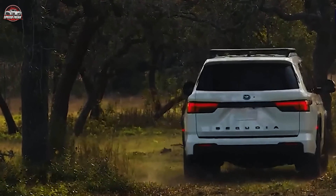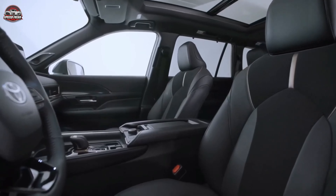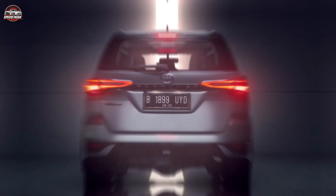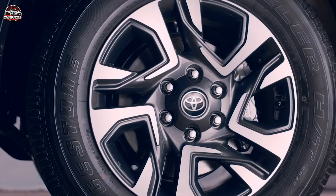Every inch of the 2024 Fortuner Hybrid has been meticulously crafted, blending sleek design with functionality. From its commanding presence on the road to its luxurious and technology-packed interior, this SUV is designed to impress.